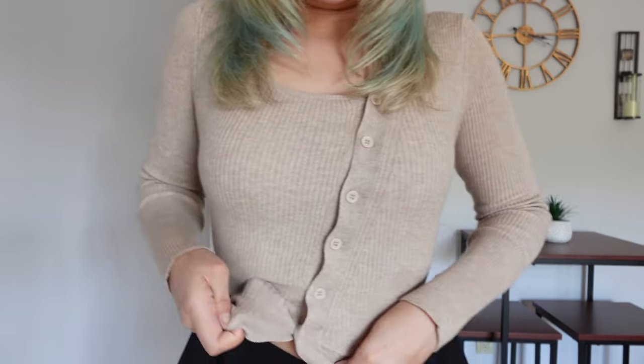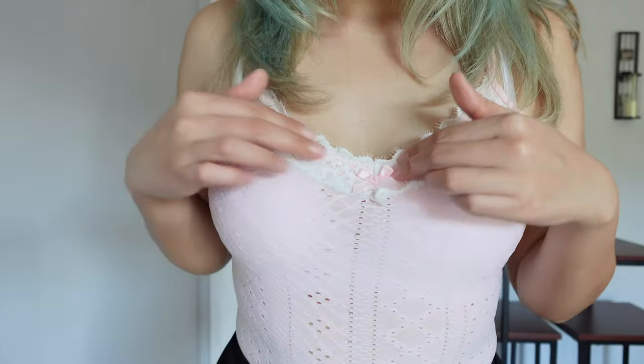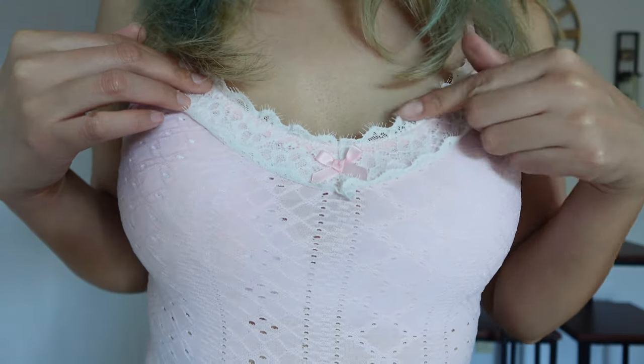You probably want to see what the top looks like untucked, right? I'm not sure if it looks good like that. I'm also wearing a baby pink bodysuit — it's laced and has a little bow here. Very cute.